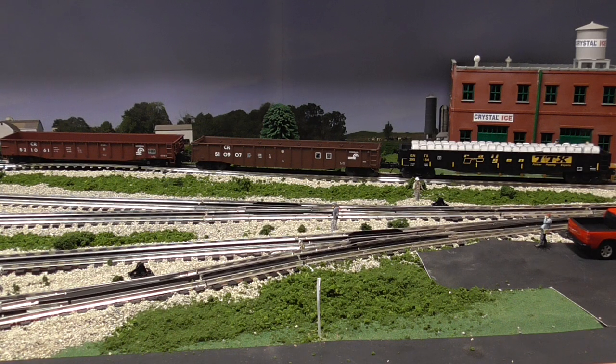There are three things I look for: quality and detail, accurate road names, and also accurate scale length and width of the cars.